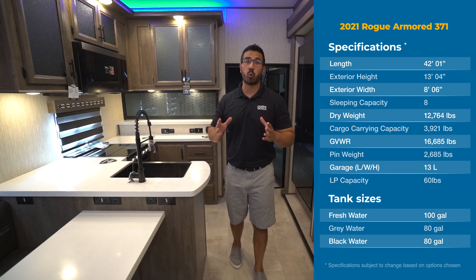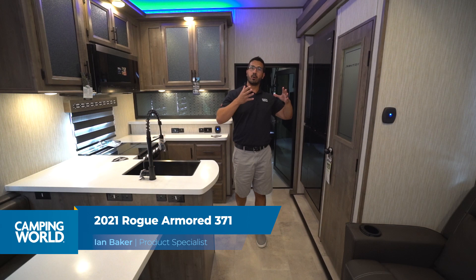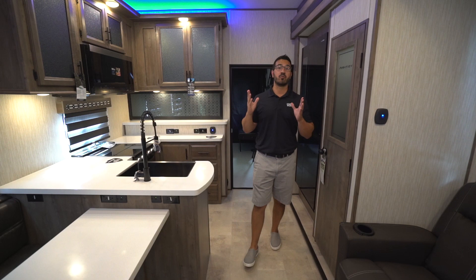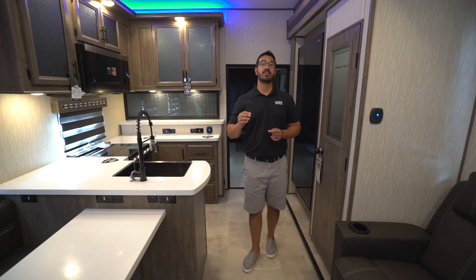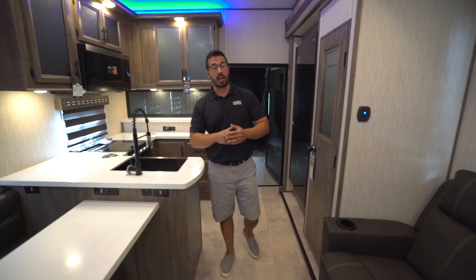Hi folks, I'm Ian Baker and today we're going to go over the 2021 Rogue Armored 371. If you're looking for a toy hauler that has high-end amenities, is beautiful, and not necessarily designed just with the guys in mind, this has a little bit of everything — fashion, flair, nice amenities — plus a big 13-foot garage. It can take a side-by-side and has around a 4,000 pound cargo carrying capacity.